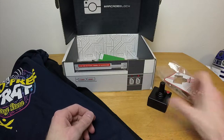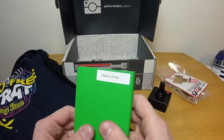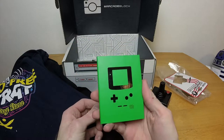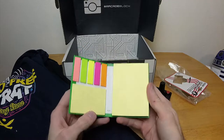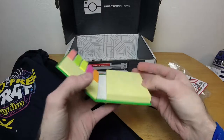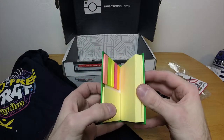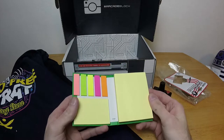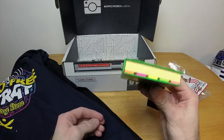Then we have — oh, it's a Game Boy! It's the same color as my original Game Boy Pocket. Oh, these are sticky notes — they are sticky notes! That is sweet. I was just thinking I need some sticky notes. Perfect, this is going in my bag because this will turn out to be useful.